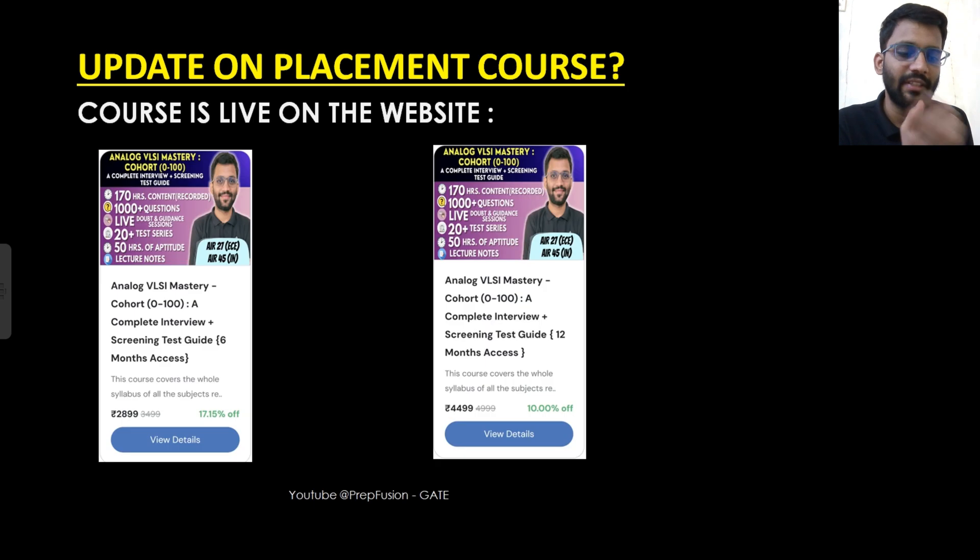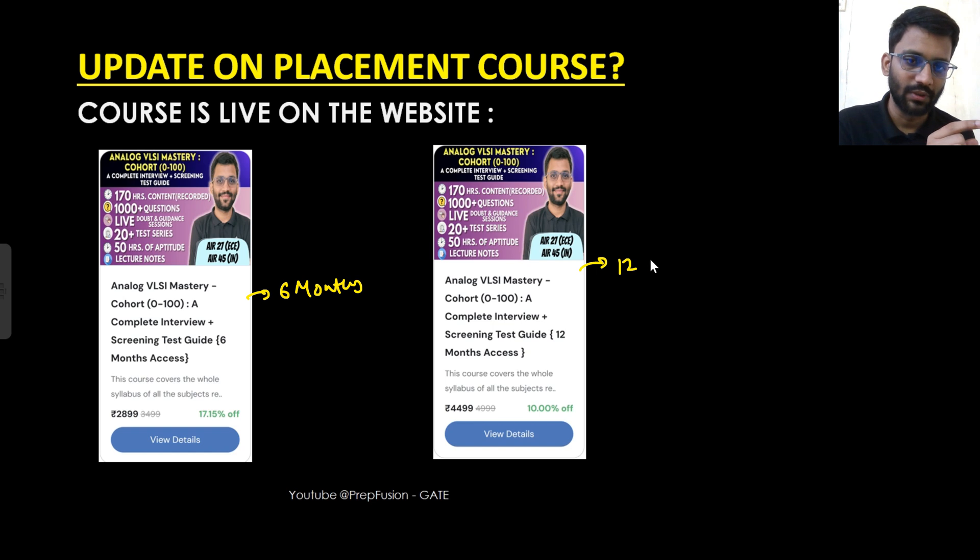The major update is that the placement course is now live on the website. The content is recorded, but the course is now live — you can go to prepfusion.in, the link will also be in the description. There are two options: one with six months of access and one with twelve months of access.